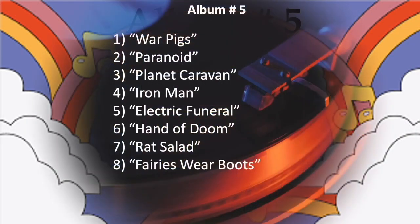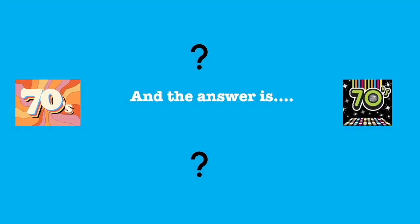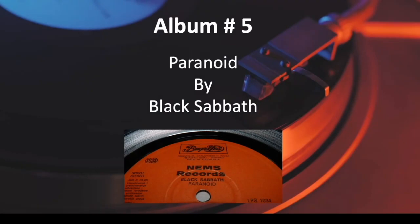And the answer is Paranoid by Black Sabbath.